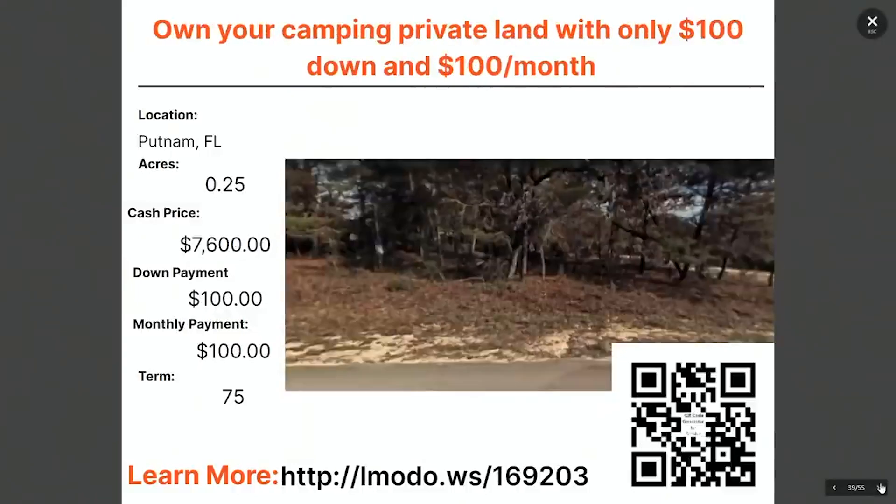Staying in Putnam County — here's another quarter-acre property at $7,600 with $100 down and $100 a month.